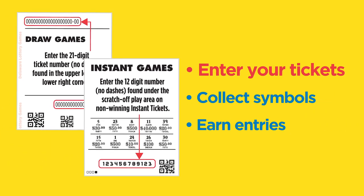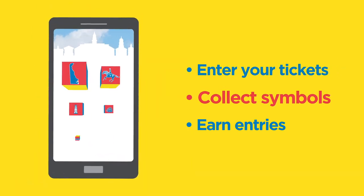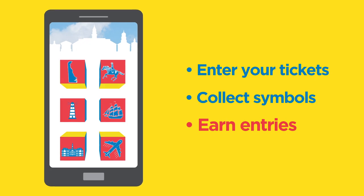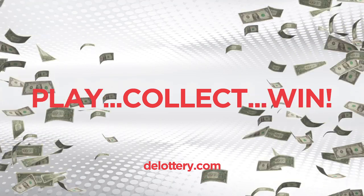Just enter your eligible non-winning ticket numbers and you'll be awarded symbols for your Collect and Win play card. Collect all six symbols on your card and you'll be automatically entered to win monthly cash prizes. Sign up today at delottery.com and start getting rewarded just for playing Delaware Lottery games.